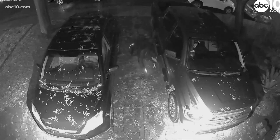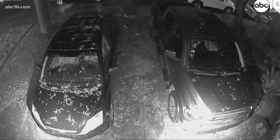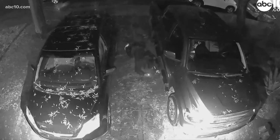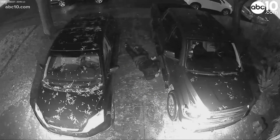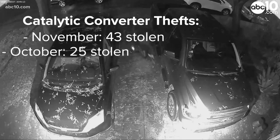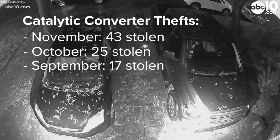Surveillance video catches a potential catalytic converter thief in Stockton in the act. You can see someone on the ground with a flashlight and what appears to be an electric saw. Stockton police say this is on the rise — they report 43 thefts in November, up from 25 in October and 17 in September.